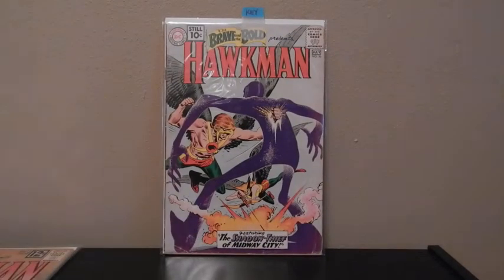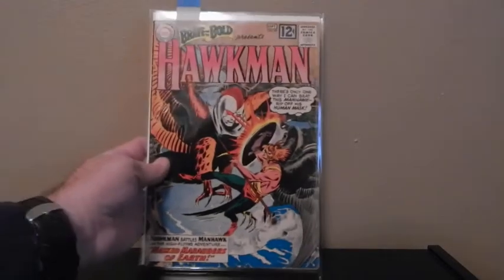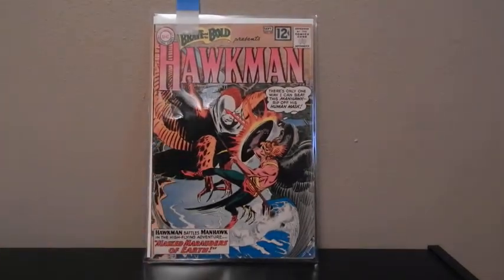Brave and Bold, number 36. And Brave and Bold, number 43. I love that cover right there — that's cool.